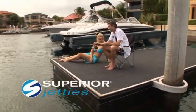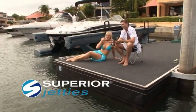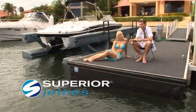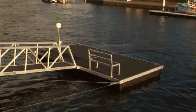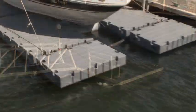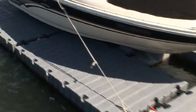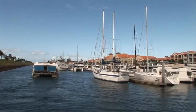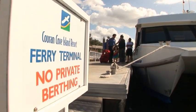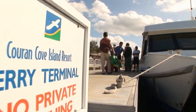Introducing Superior Jetties, your partner in world class docking and boat lift systems. Wherever you are in the world, and whether you call it a dock, a floating jetty or a pontoon, we have a solution for you. Whether you need a high quality domestic pontoon or whether you're in the business of building a world class marina, Superior Jetties can customise a solution for your requirements.